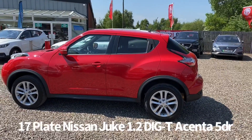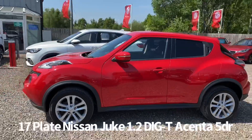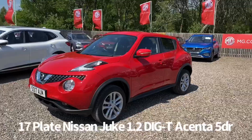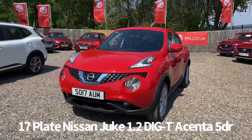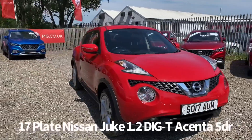Specification on the car includes remote central locking, alloy wheels, rear privacy glass, front and rear electric windows, electrically operated door mirrors, and front fog lights. It also has front daytime running lights.